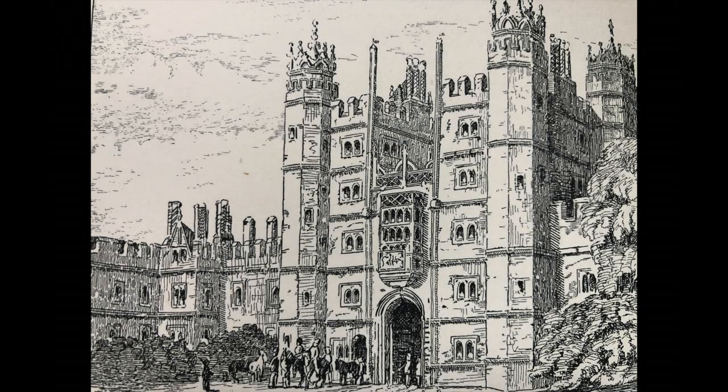Unfortunately, the gatehouse collapsed in the early 18th century, leaving only the fragment which survives today. However, to reimagine it as it might have looked, we can turn to images of Wolsey's principal gatehouse at Hampton Court in its heyday, as there would have been a comparison between the two.